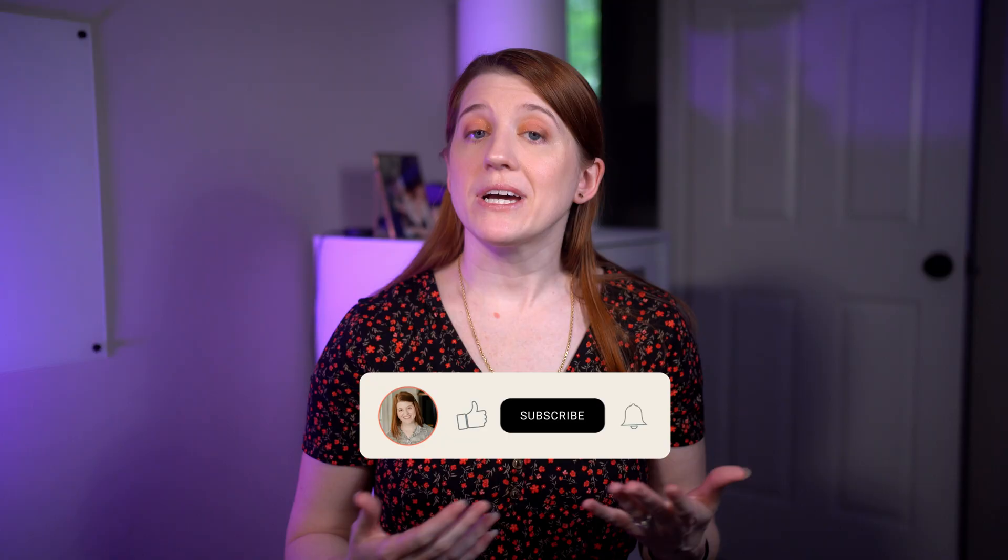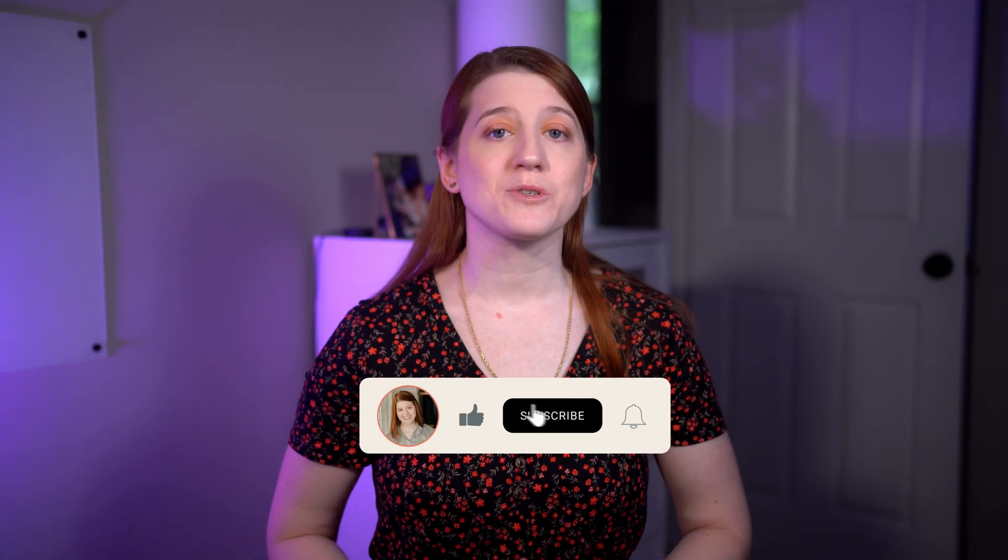Hey everyone! My name is Brittany and I like to explore the systems marketed to photographers and creative small business owners. I find the tech, do some investigating, and report back with what I find so that you can see how the systems work and decide if they might work for you. If that sounds helpful, I hope you'll consider subscribing to my channel.